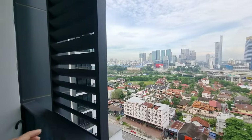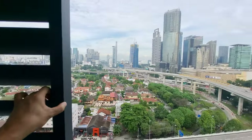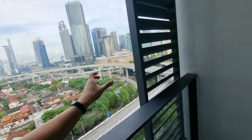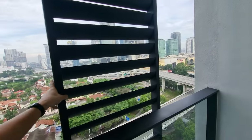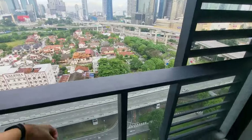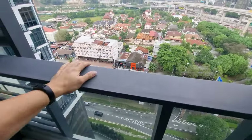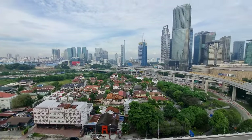These aluminum window shutters are also provided as standard by the developer, so you can just move them around as needed. The balcony railing is tempered glass, giving you a much better view from out here.